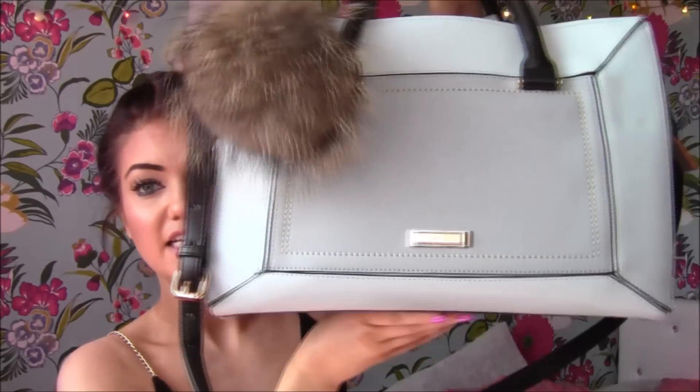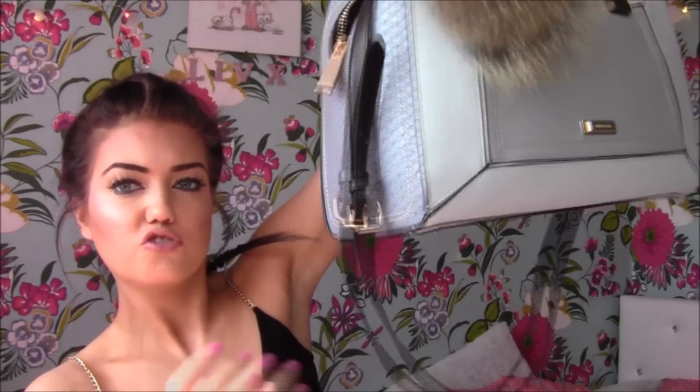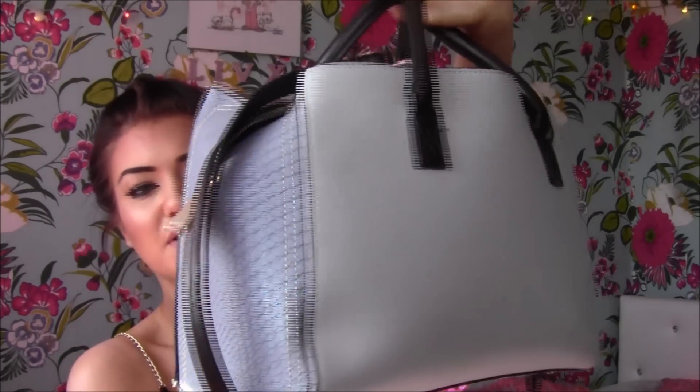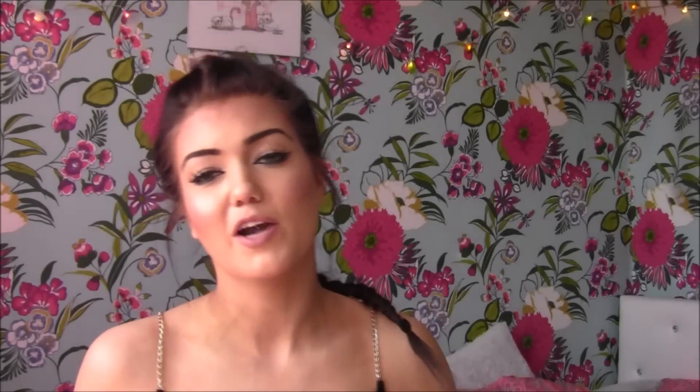The bag I'm currently using is from River Island. I'm not sure if they still sell it — I've had it a while. But it's this blue one, and it just has this strap on it, and the back is plain. I went for a baby blue one because I thought it's a little bit different. I always end up getting pink bags, but I really liked the colour of this one. And I just have this big furry pom-pom on the front, and I got that from where I work.